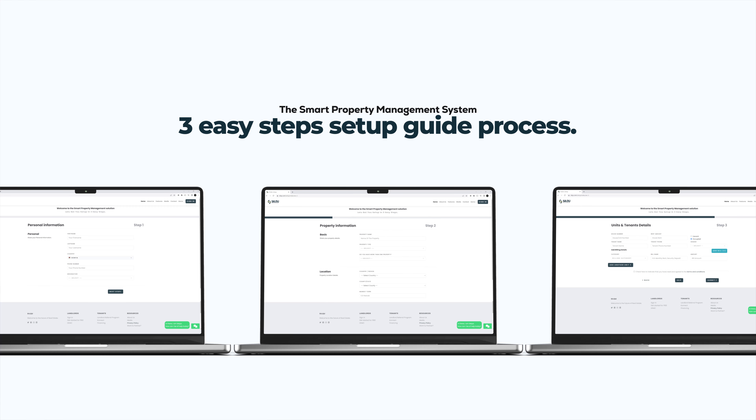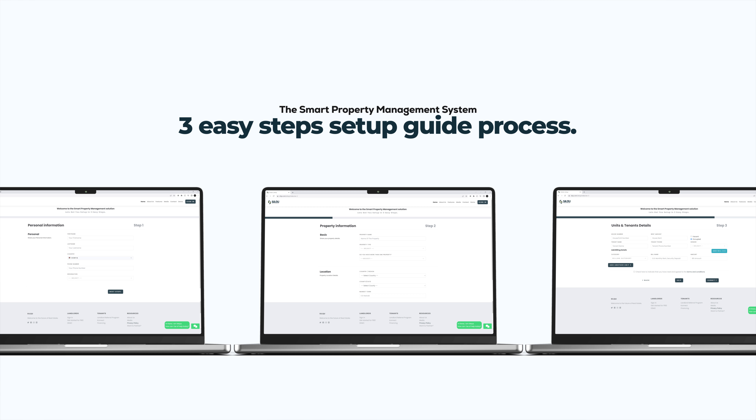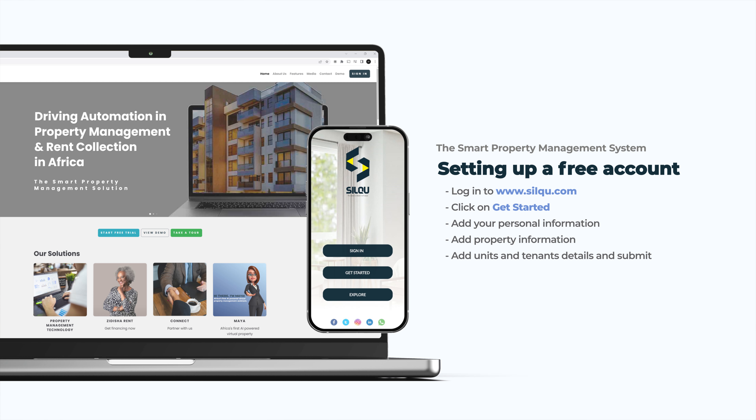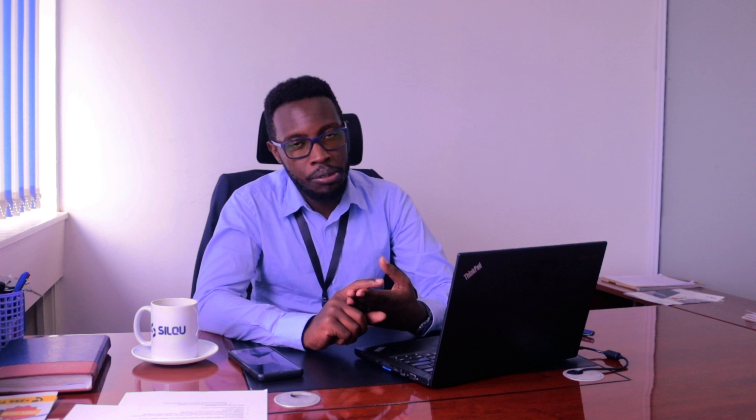Just log into our website at www.silqu.com — S-I-L-Q-U — and you'll see a button that says Get Started. Signing up takes three simple steps: one, create your personal information with basic details about you; two, give your property information with basic details about your property; three, create your units and tenant details. Submit those three steps and we should get back to you in less than a minute.